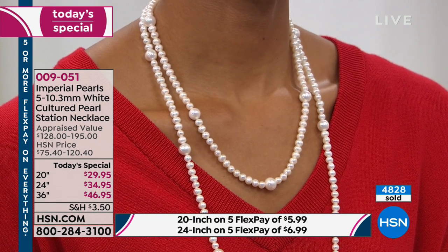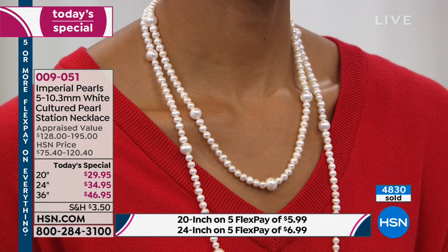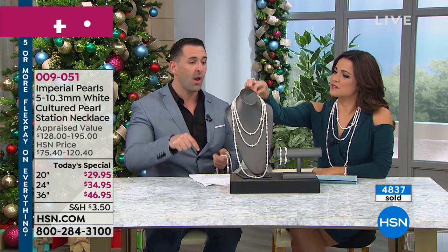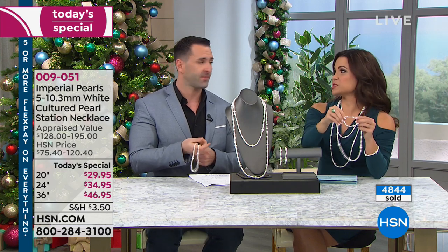If you came with me to the Hong Kong Jewelry Show — it's the largest jewelry convention in the entire world, where pearl farmers from around the world bring their harvest — if you were looking for pearls of this quality, this size, knotted with a clasp finish, you could not buy it in today's market value at that price directly from the Hong Kong show.